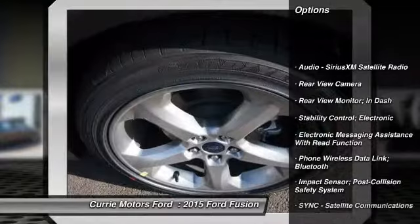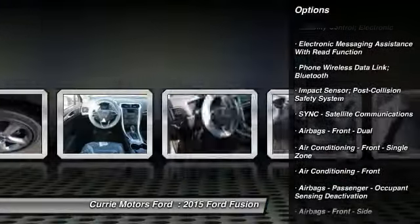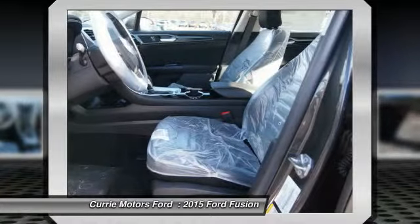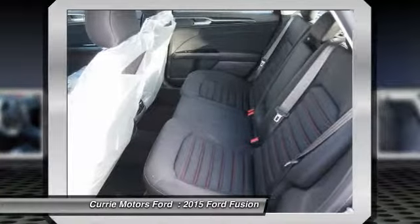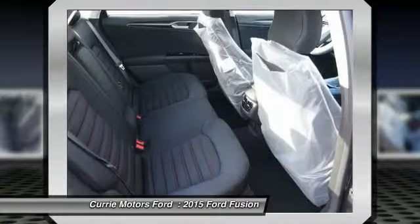Traction control, cruise control, power brakes, trip computer, power windows, child safety locks, overhead console, daytime running lights, tachometer, rear view camera. Come see the car for yourself.